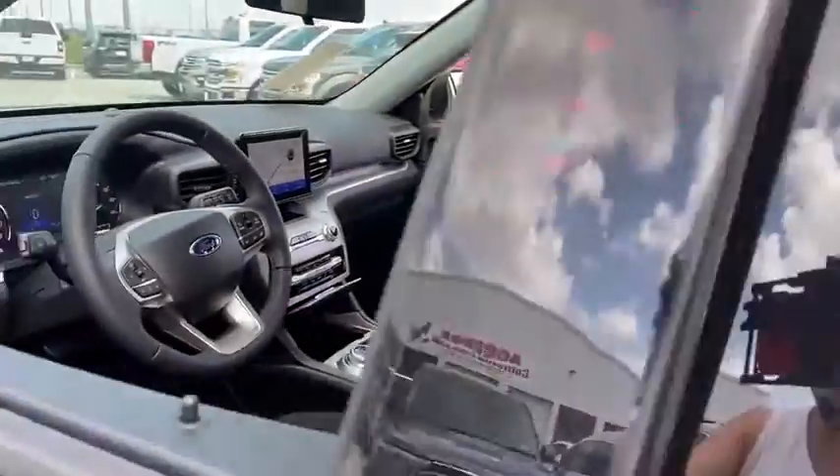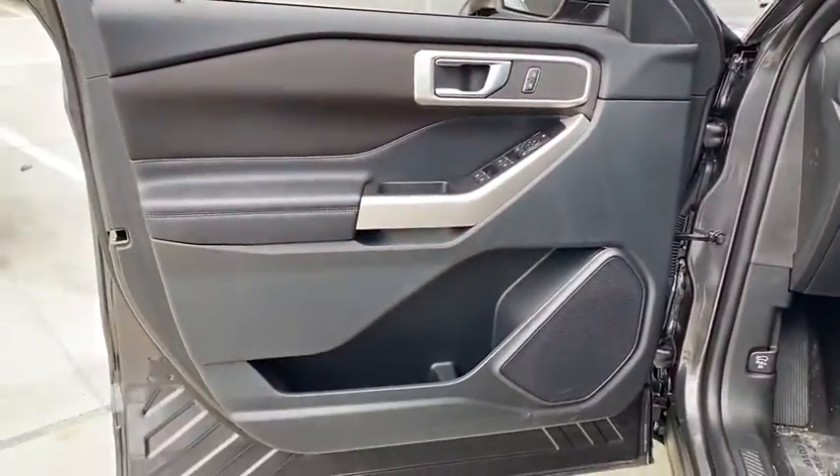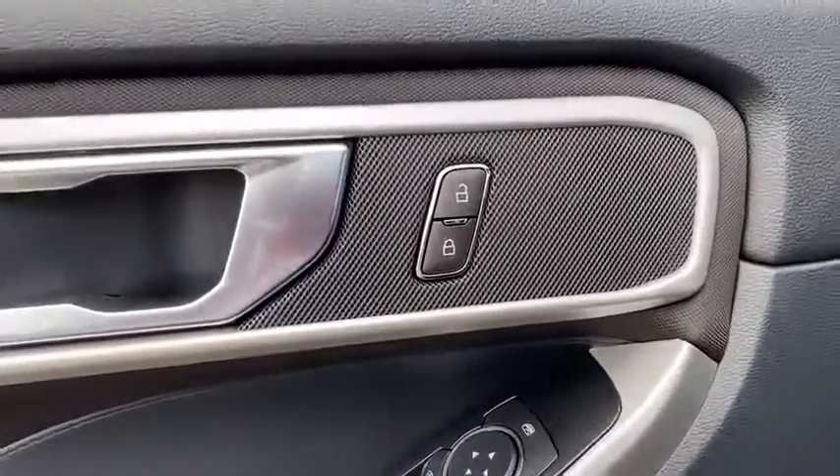Third row seat, keyless entry, remote engine start, backup camera, power passenger seat, power liftgate, leather wrapped steering wheel, power steering, adjustable steering wheel, driver lumbar.